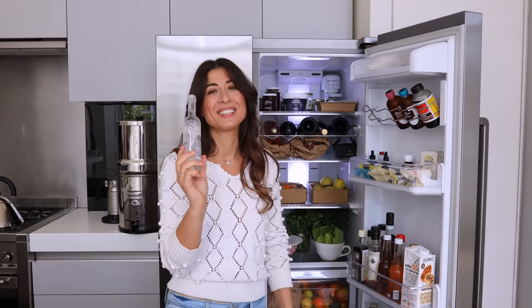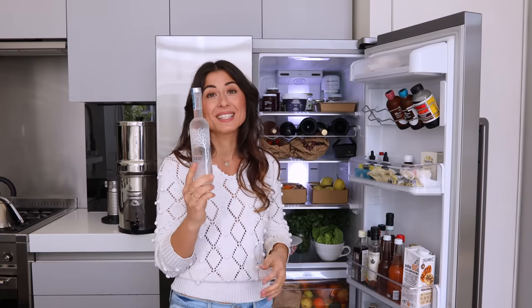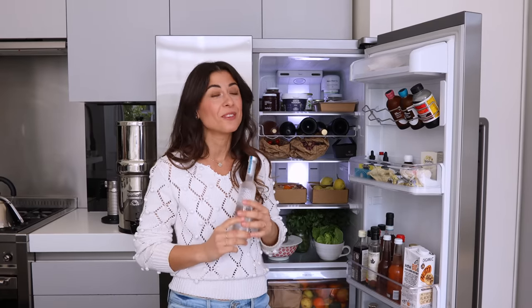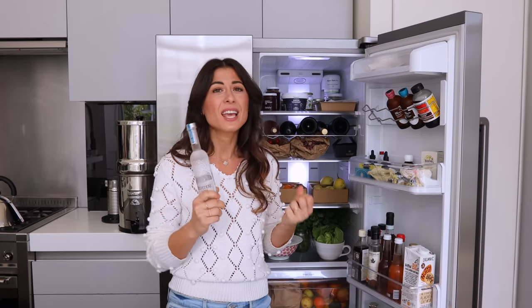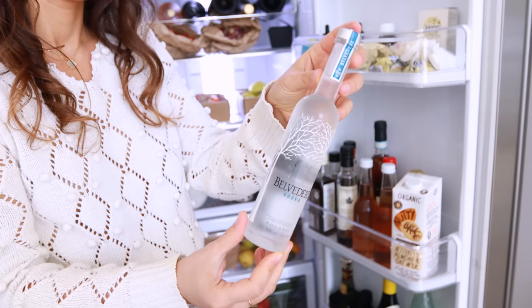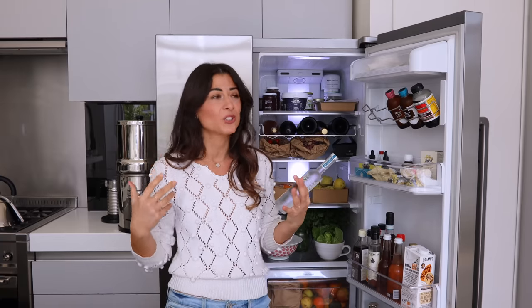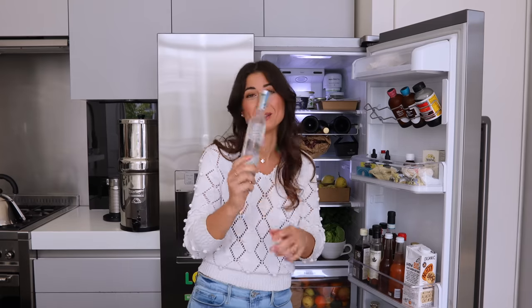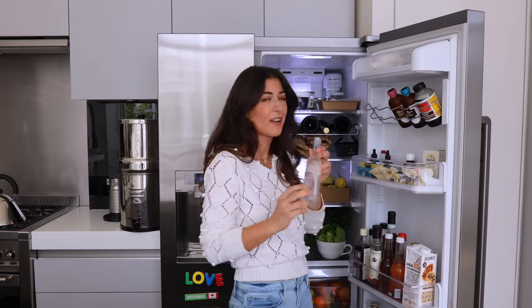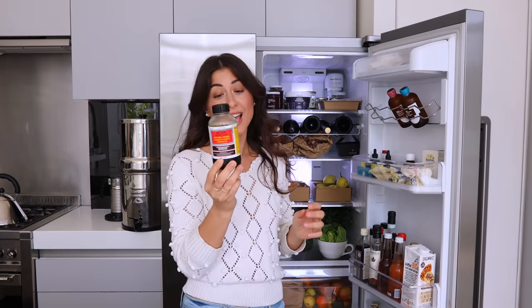I can see some vodka here. As you can see it's not open — you guys know I don't drink alcohol. Alex drinks wine, but this ended up here because Alex had a fever in the summer and his mom was visiting in London. She called me and said get some vodka because it's a kind of natural remedy in USSR countries — like where I'm from, Azerbaijan, or Russia — that if you have a high fever you rub alcohol on your body. We didn't end up doing it because his fever went down, but we still have the vodka here.